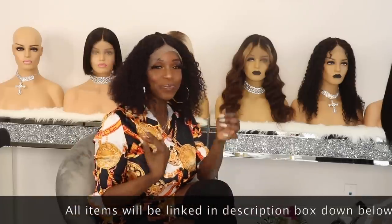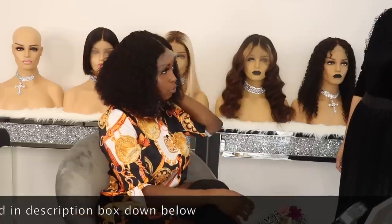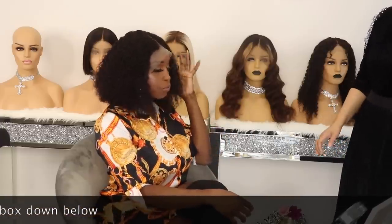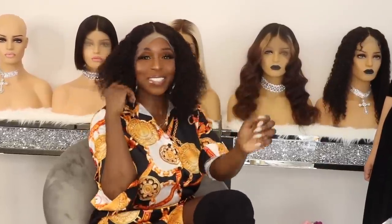I like this one — this is cute. And this is the most popular one you said? And is this a 360 as well? No, this is a lace front. It comes whole front bleached, and this is 14 inches. I like this one.